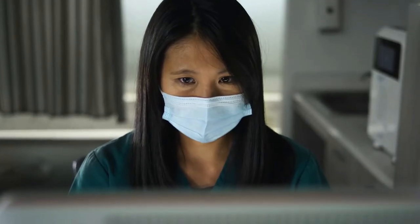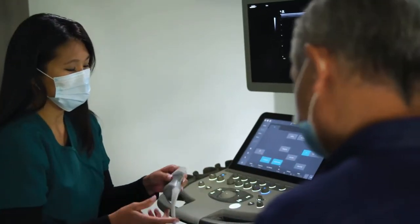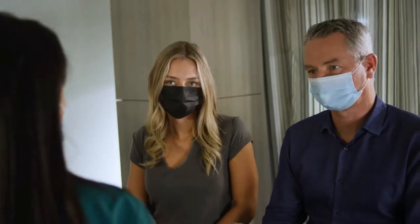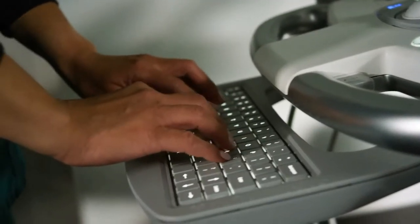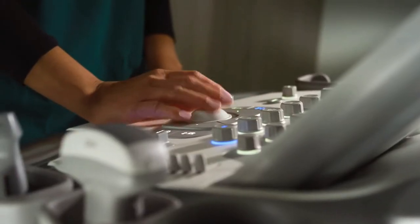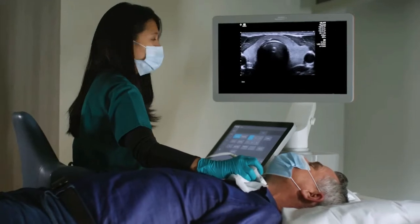When a patient comes in for an ultrasound, they're looking for answers and reassurance. So every time I sit down with a patient, it matters — or they wouldn't be here. That means I need to bring everything I am to that moment: all my training, all my preparation, all my expertise, and all my tools. Because when my patients need me, they need my best.